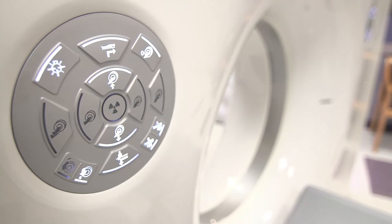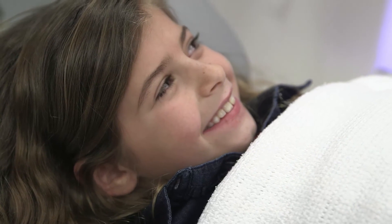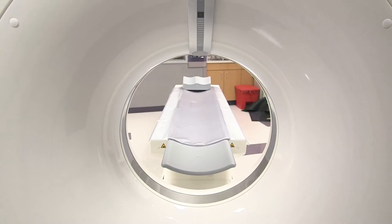Being able to advertise to our patients and to our referring physicians that we have a low-dose scanner — I'm proud to be able to say that.